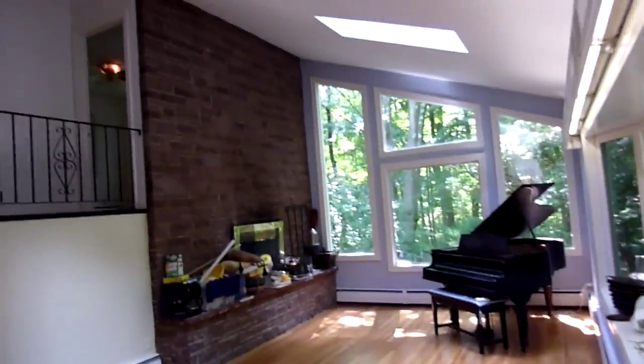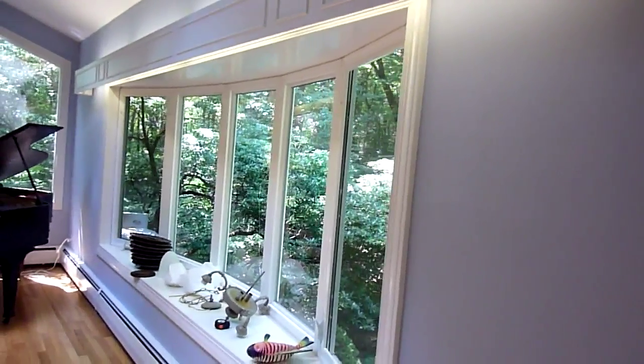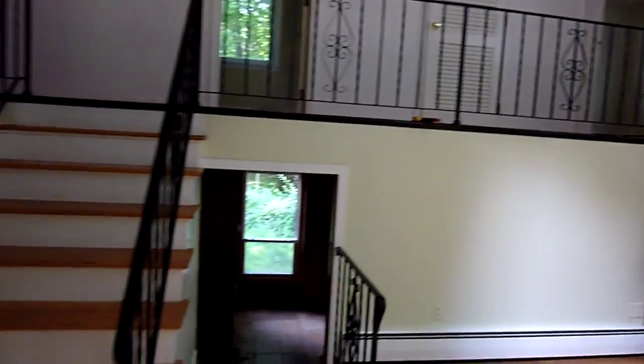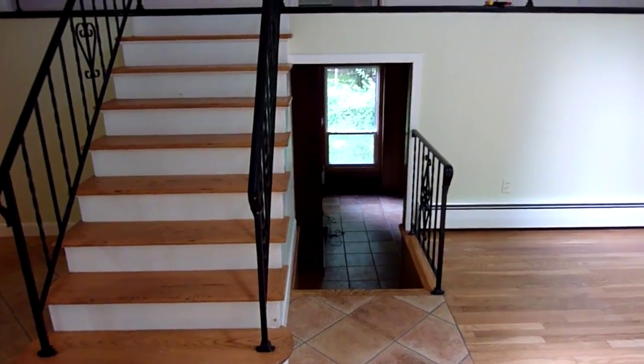So here we are. This is the living room. Fireplace. When you come in, there's a staircase to upstairs, a staircase to downstairs. To the left is the dining room.